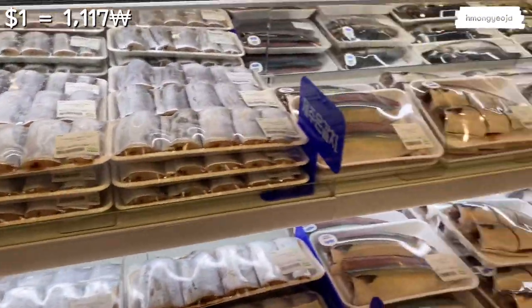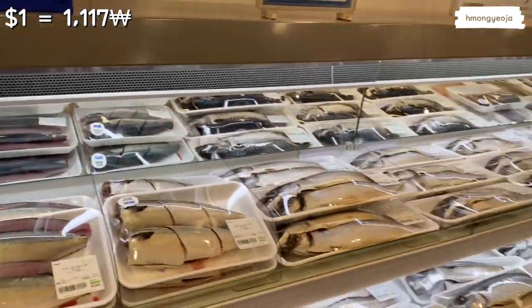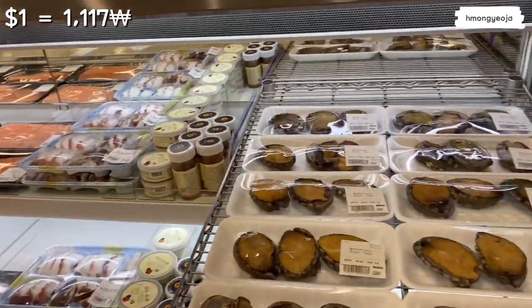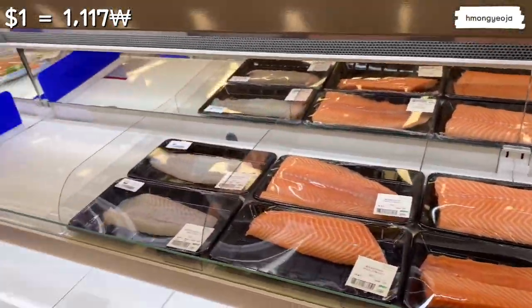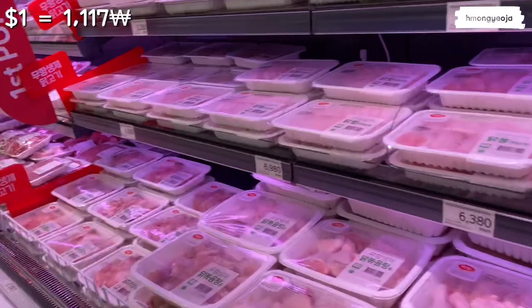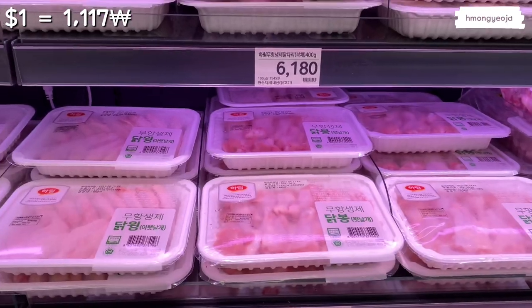There's more fish here — I don't really know what types they are. I've always just chosen the same one. If you guys have a fish that's delicious, please comment and let me know because I'd love to try it. These days I'm trying to eat more fish instead of red meat. Over in the chicken section, chicken ranges about five to six dollars — not too bad.